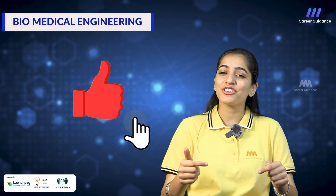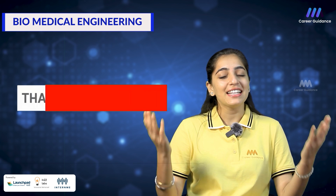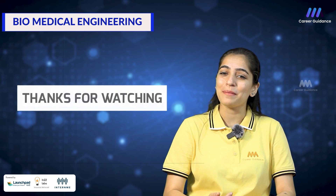Let us know in the comments section what else you want to know about biomedical engineering. Do like and share the video with your friends and family. Thank you for watching. Keep watching Triple M Career Guidance.